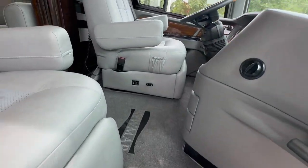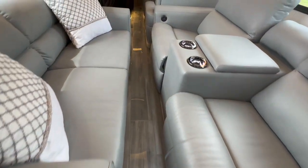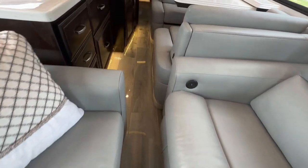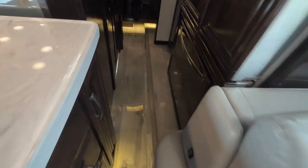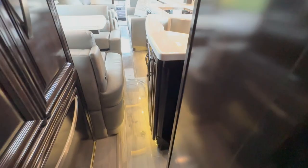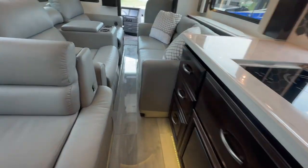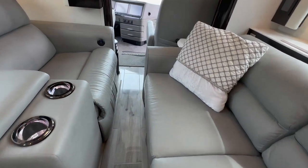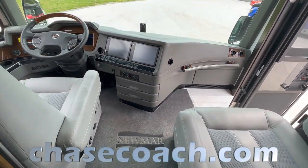Just finished the video, but one thing I always mean to do — show you the coach with slides in. You've got probably a solid 10 to 12 inches of clearance between the sofa and the theater seating, enough room to easily walk through. Down here between the kitchen and the dinette booth, there's enough room to walk back and access the half bath. Plenty of room going down the middle aisle with the slides all the way in.